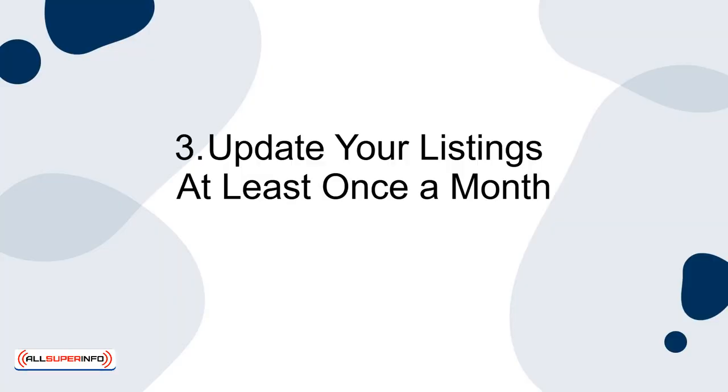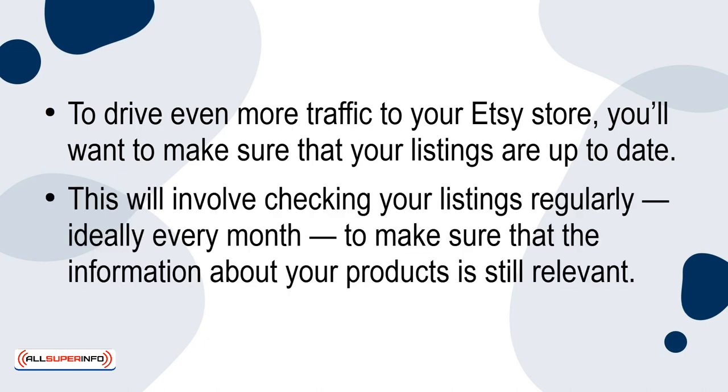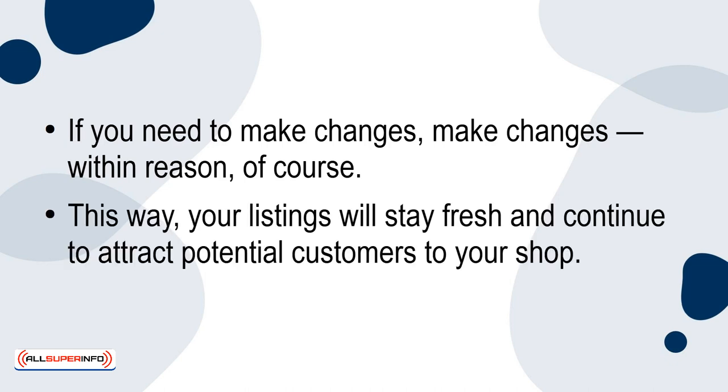3. Update your listings at least once a month. To drive even more traffic to your Etsy store, you'll want to make sure that your listings are up to date. This will involve checking your listings regularly, ideally every month, to make sure that the information about your products is still relevant. If you need to make changes, make changes — within reason of course. This way, your listings will stay fresh and continue to attract potential customers to your shop.